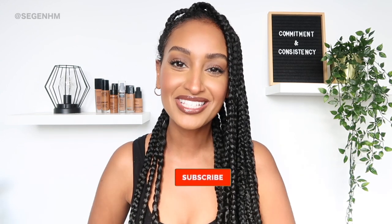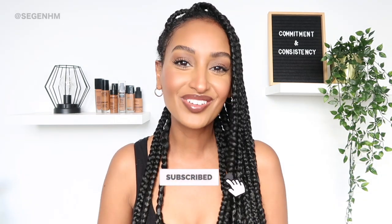Hi everybody, welcome back to my channel! It's your girl Segen, and in today's video I'm going to be doing a black owned makeup brand video. I am super excited for this video. If you guys aren't subscribed to my channel just yet, please be sure to subscribe, give this video a big thumbs up, and let's get started.